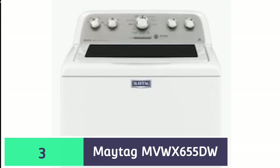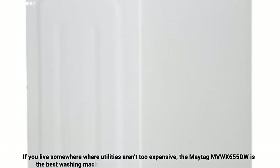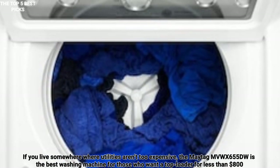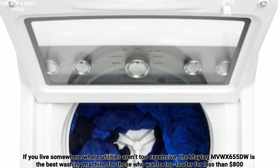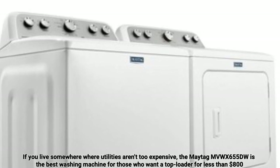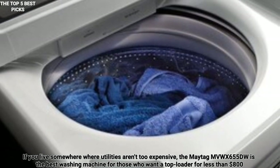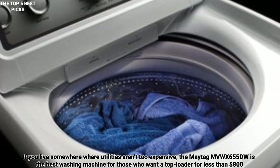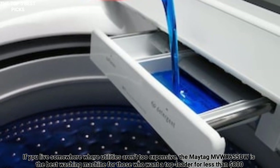Number 3 is Maytag MVW-X655DW — best top-load budget washing machine. If you live somewhere where utilities aren't too expensive, the Maytag MVW-X655DW is the best washing machine for those who want a top loader for less than $800. It has a 4.3 cubic foot capacity, a decent selection of wash cycles, and offers good cleaning performance according to reviewers. The power wash cycle was the most effective at cleaning, but can take more than an hour to finish.